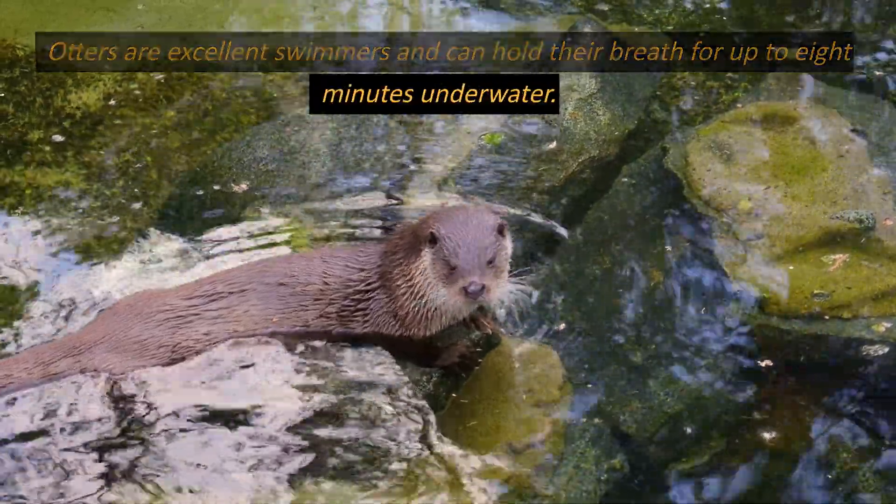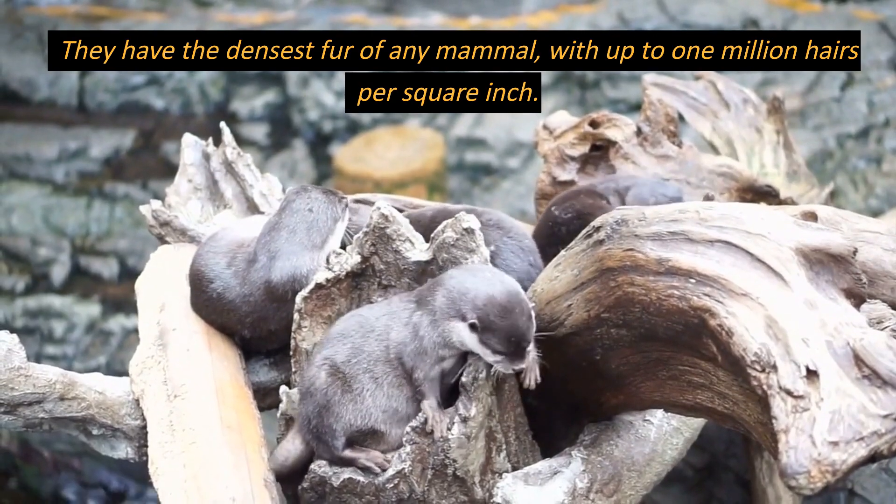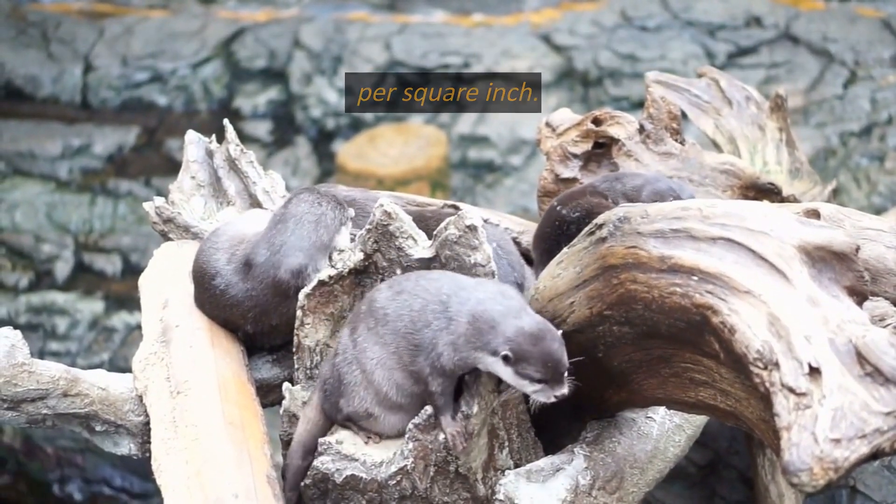Otters are excellent swimmers and can hold their breath for up to 8 minutes underwater. They have the densest fur of any mammal, with up to 1 million hairs per square inch.